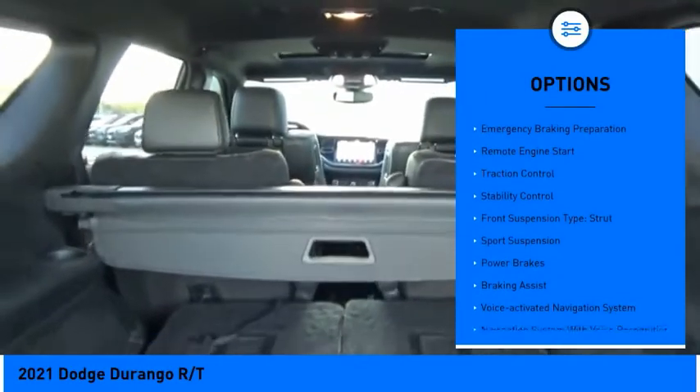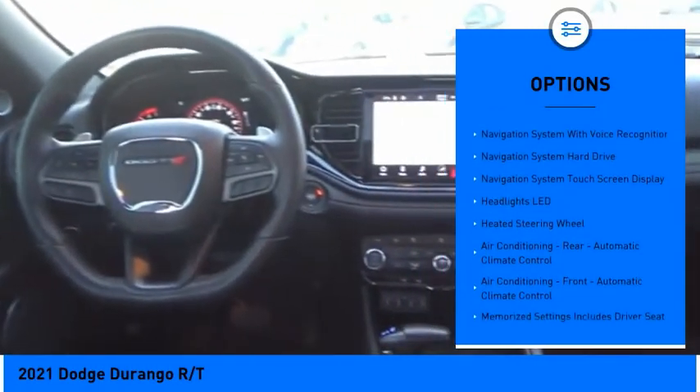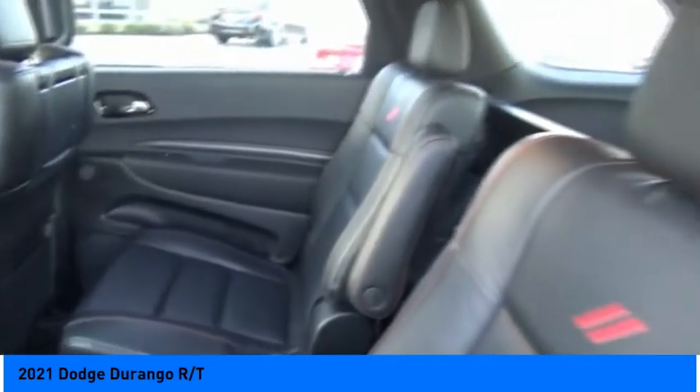Power windows with safety reverse, emergency braking preparation, remote engine start, traction control, stability control, front suspension type: strut, sports suspension, power brakes, braking assist, voice activated navigation system.